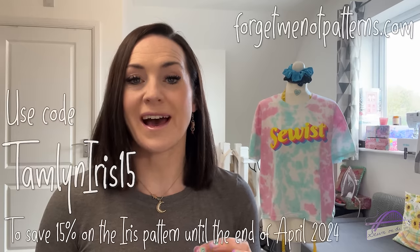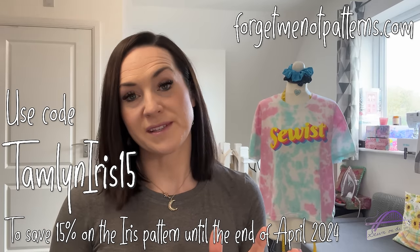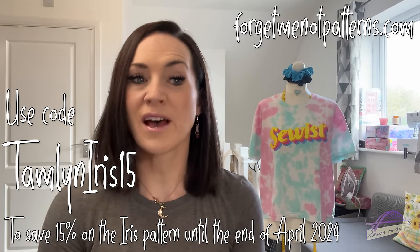The full size range goes from a 28 to a 56 — in terms of body measurements that's a 30.5 inch bust to a 58.5 inch bust, and a 32.5 inch hip to a 60.5 inch hip. It's great that their new size range is much wider and can incorporate more people. If you're tempted by the Iris pattern, I have a discount code: TAMLINIRIS15 will save you 15% on the pattern up to the end of April from Forget Me Not Patterns.